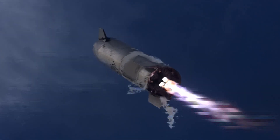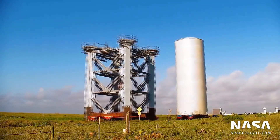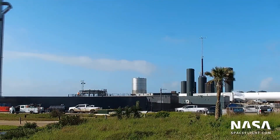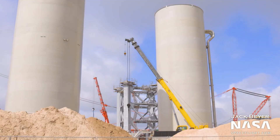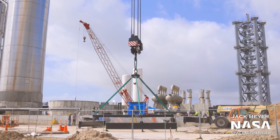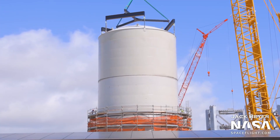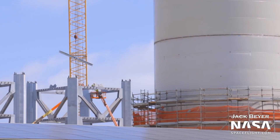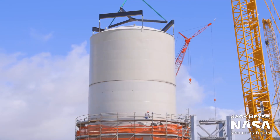Any issues encountered would be addressed and the solution incorporated into the construction of the larger booster prototype. The publicly known history of BN 2.1 began on 20th April when parts labeled B2.1 were first spotted, and those parts were later renamed BN 2.1. Construction of BN 2.1 was completed in late May when it was put to the nose cone test stand with a thrust simulator underneath. BN 2.1 was then rolled out on 3rd June to the tank test area within the new launch site.